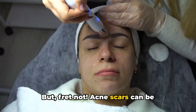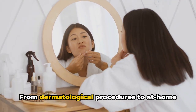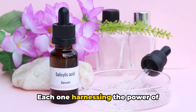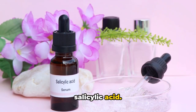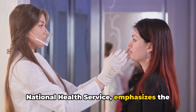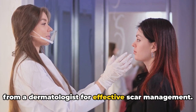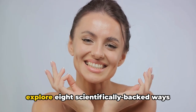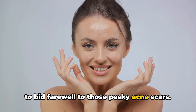But fret not — acne scars can be lightened or even reduced through a myriad of treatments. From dermatological procedures to at-home remedies, the options are plenty, each one harnessing the power of beneficial ingredients like retinoids and salicylic acid. This information, sourced from the National Health Service, emphasizes the importance of personalized recommendations from a dermatologist for effective scar management. Ready to reclaim your radiant skin? Let's explore eight scientifically backed ways to bid farewell to those pesky acne scars.